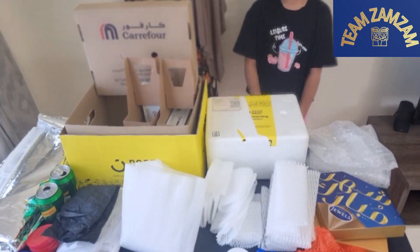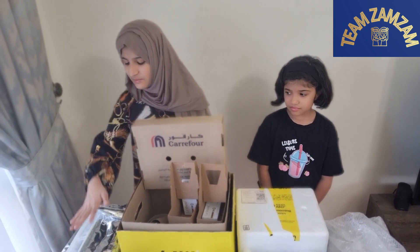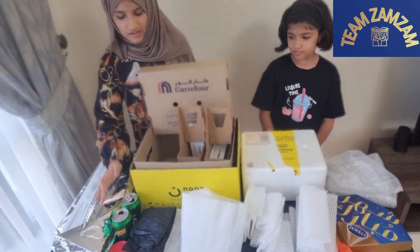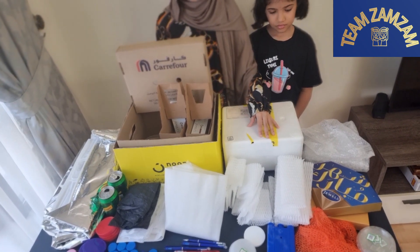So this is some of the garbage we have saved from online shopping. This is mostly aluminium, cardboard, paper, styrofoam, and plastic.